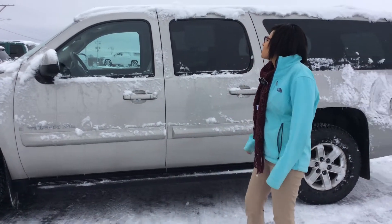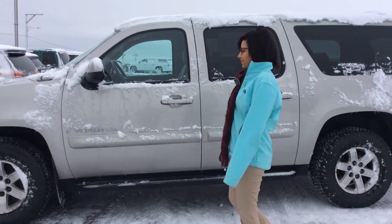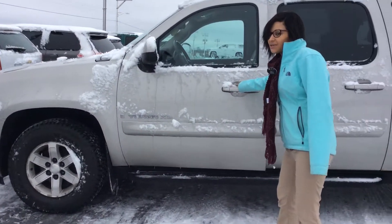Kayla Hansen here at Don Johnson Motors, just going to go over a quick overview of this 2008 GMC Yukon XL we have on the lot. Very nice, spacious vehicle.